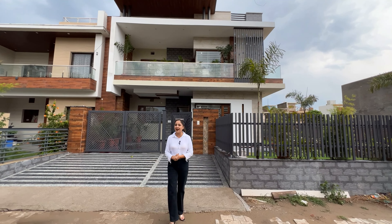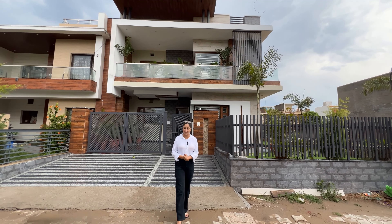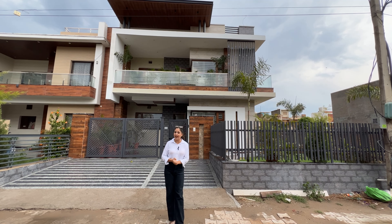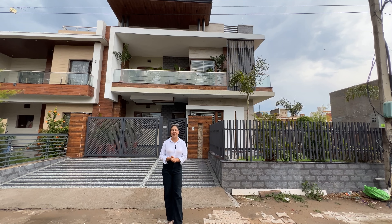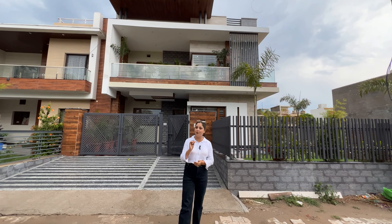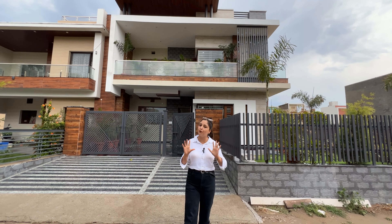Today's location is a very prime location. There are 125 sectors in Mohali. Because the maximum people know about Mohali, there is a lot of demand. Connectivity is very prime.